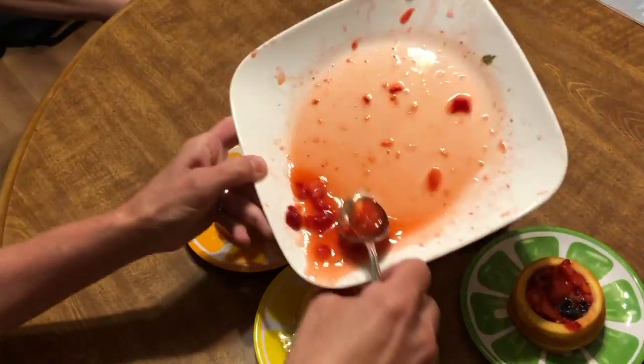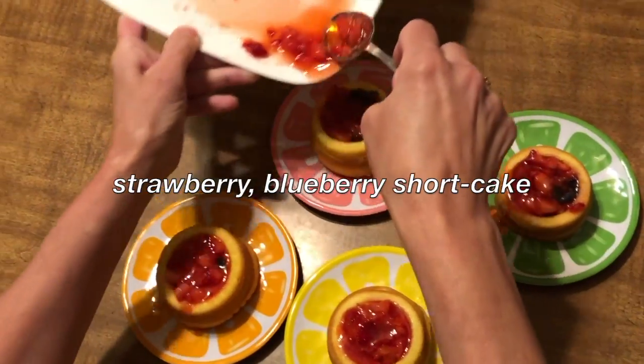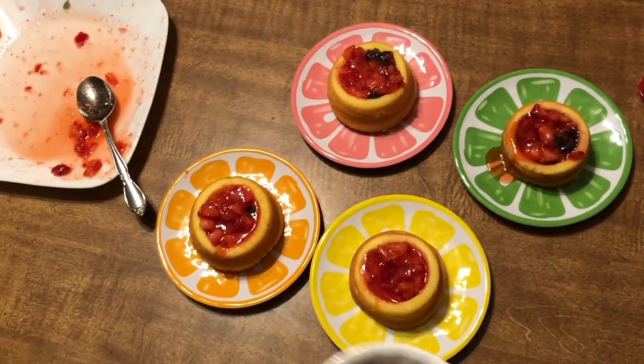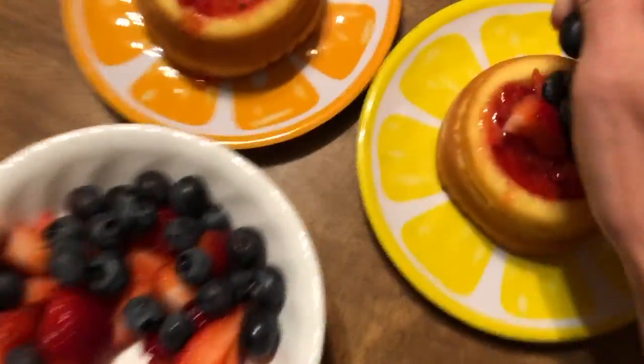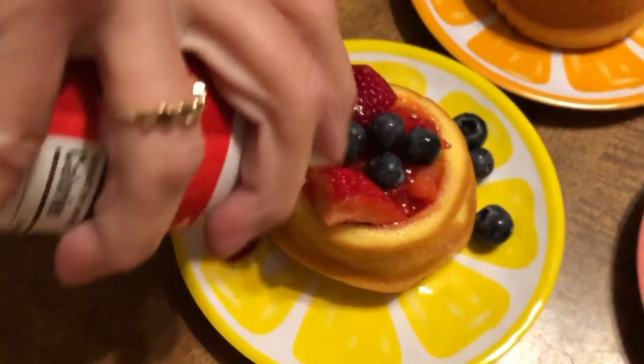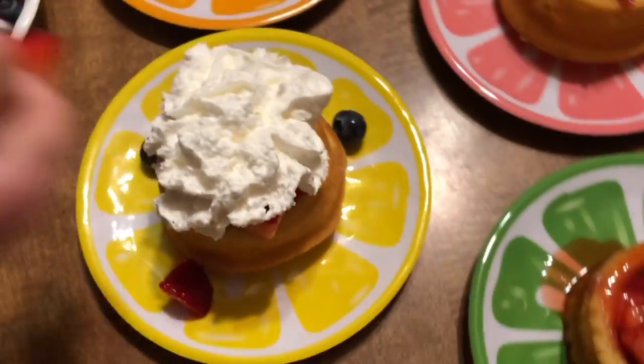While we were grocery shopping we found eggs, and I decided to make my own little fruit mixture and pour it over the top of each one.